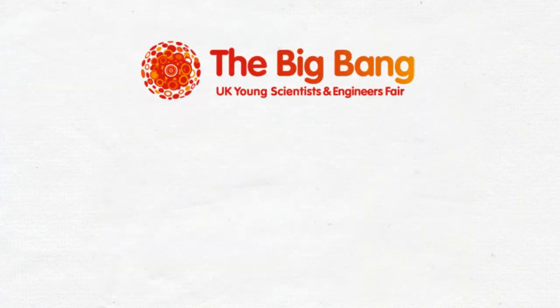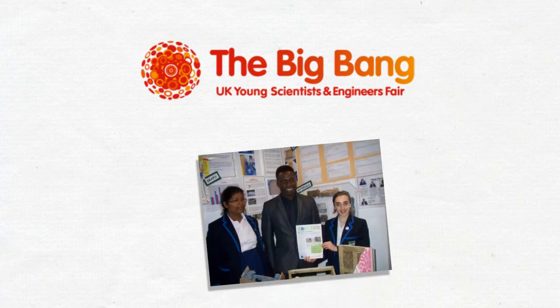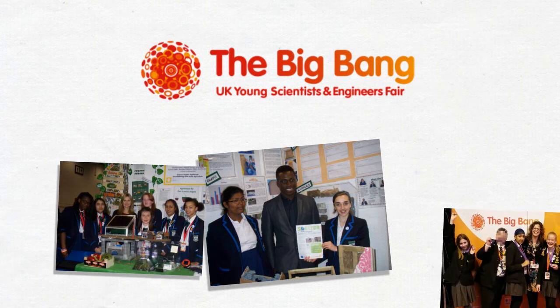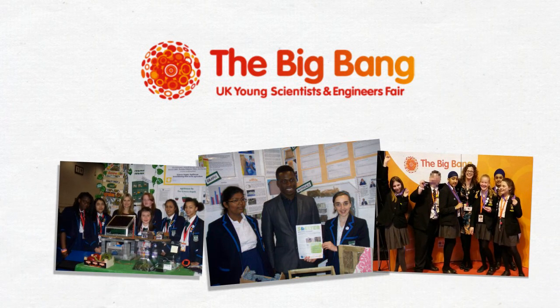At secondary level, pupils can enter their Crest projects into the Big Bang regional and national fairs, where they showcase them to other pupils, teachers and people in the STEM industry. Taking part in this is truly an amazing experience for them.